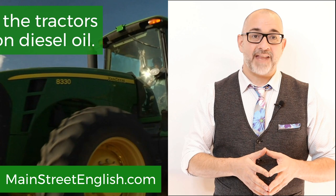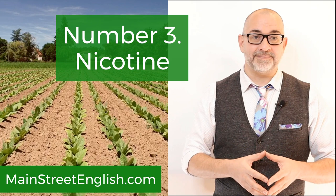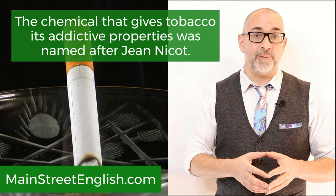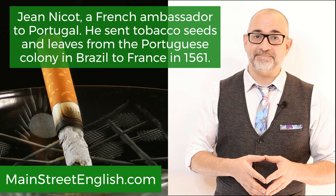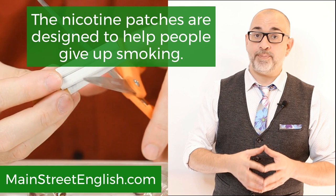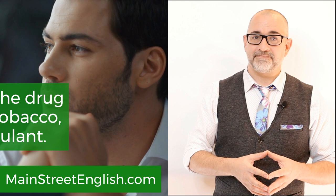Eponym number three: nicotine. Nicotine, the chemical that gives tobacco its addictive properties, was named after Jean-Nicot, a French ambassador to Portugal, who sent tobacco seeds and leaves from the Portuguese colony in Brazil to France in 1561. The nicotine patches are designed to help people give up smoking. His teeth were stained with nicotine from years of smoking. Nicotine, the drug found in tobacco, is a stimulant.